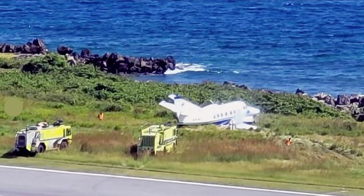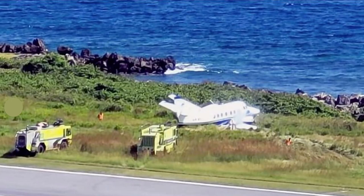Beautiful place from the looks of it — that was in Honduras — and you can see fires on scene. Good thing that pilot stopped before hitting the rocks or going into the water.